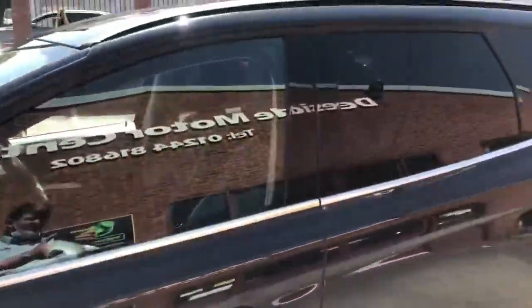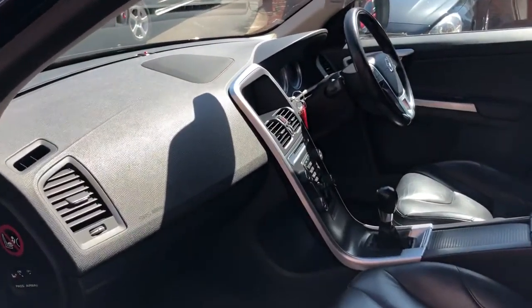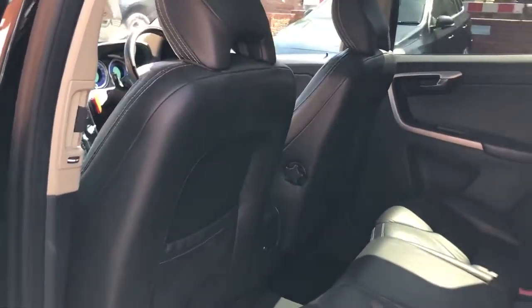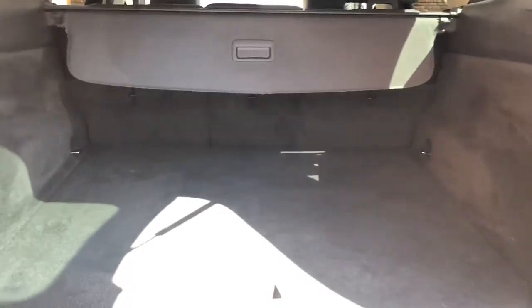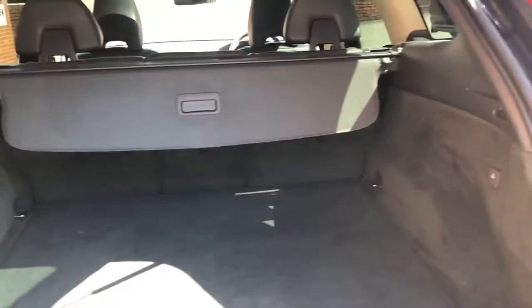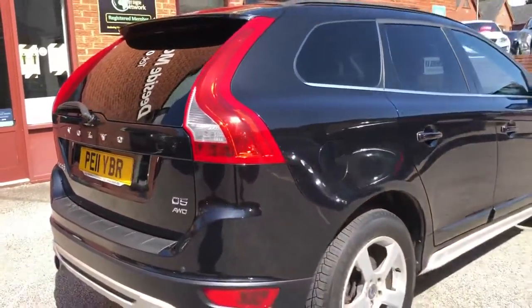Privacy glass, got the opening glass sunroof, manual, black leather interior, twin exhaust, plastic side boot area. Like all our cars, it will be thoroughly checked over through the workshop, fresh MOT.